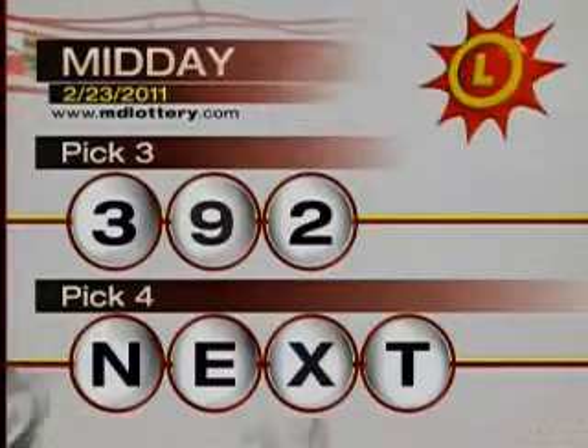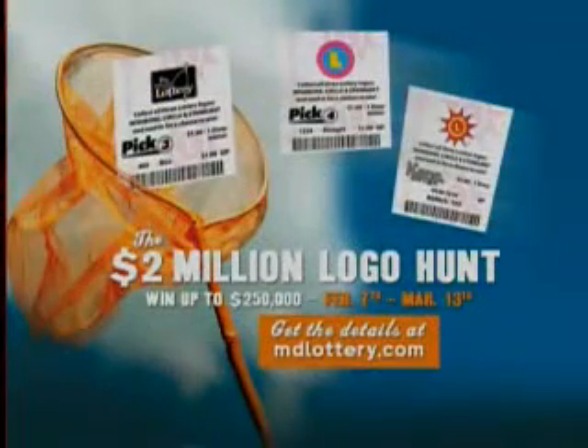Up next, your Pick 4, but first — now through March 13th, play the $2 million Logo Hunt for chances to win cash prizes up to $250,000 and instant free plays. Visit mdlottery.com for details.